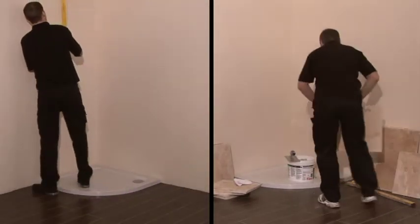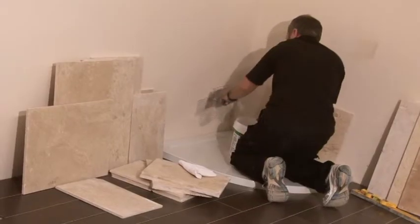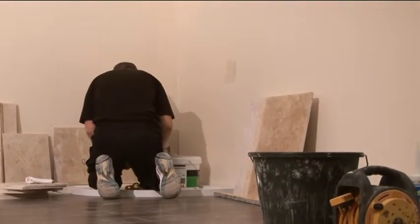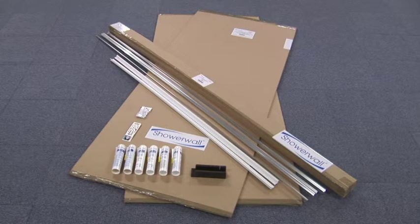Meet Nicky and Mark. They've been asked to finish these identical shower units. Nicky is going to install ShowerWall panels to cover the area, while Mark will be tiling the walls. After making sure they both have the correct tooling for the job, Nicky no longer has to concern himself with getting anything else as everything he needs is in just three boxes.